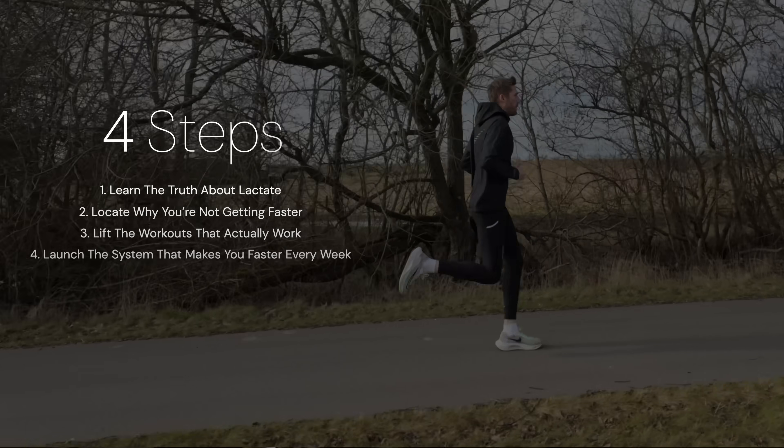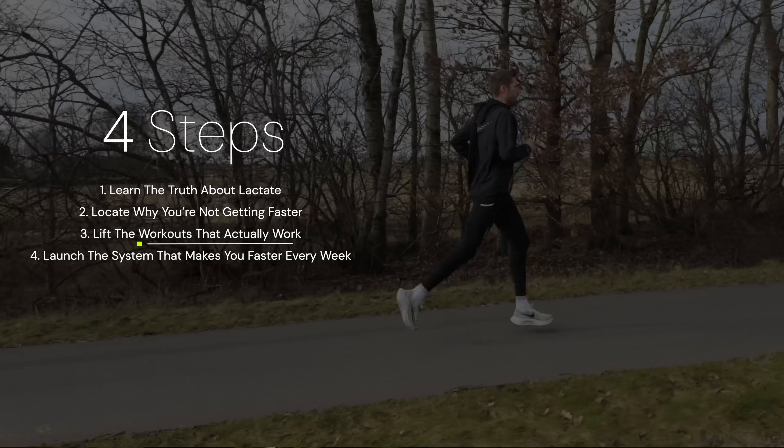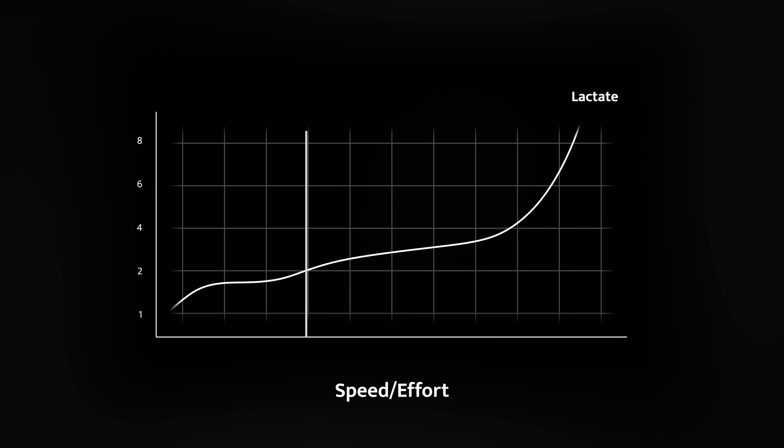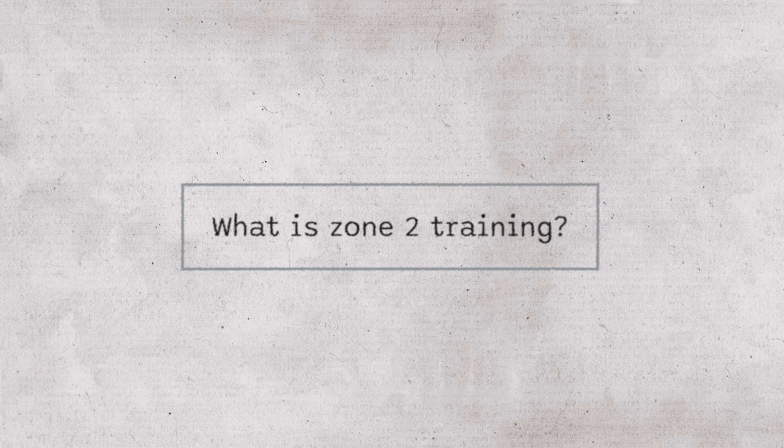Now let's talk about the actual workouts you can do to improve your lactate thresholds, starting with LT1. There's something interesting about LT1 — also known as the aerobic threshold — it's the one everyone forgets about, but ironically it's also the one everyone talks about. You know how the mainstream fitness world keeps talking about Zone 2 training — this magic zone for endurance and longevity? Well, Zone 2, in what's called the 5-zone model, is training around or just below LT1. That's all it is.